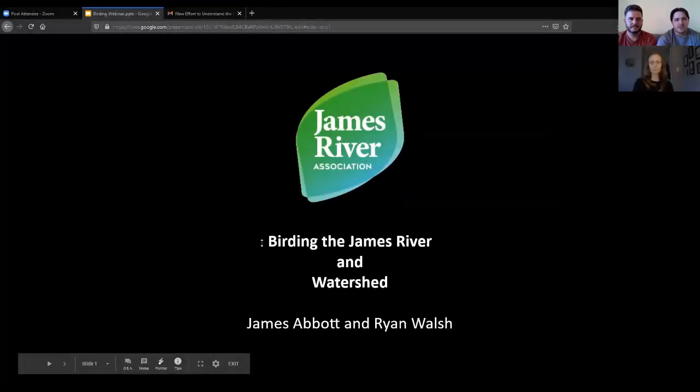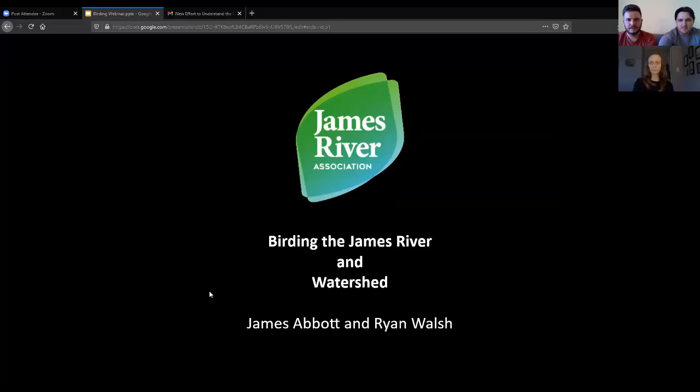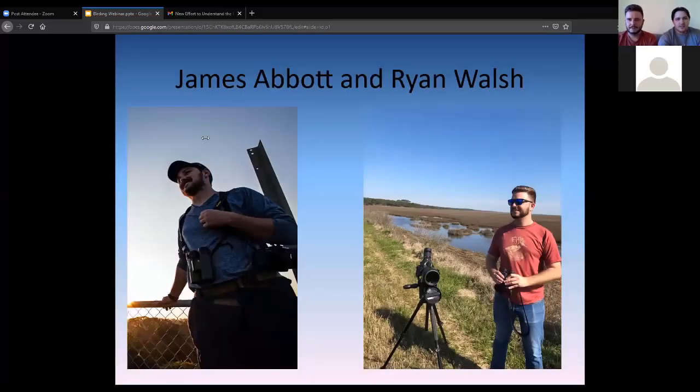We are James and Ryan. My background as it comes to birds — Ryan and I were fellow classmates in the ornithology class at the University of North Carolina at Wilmington back in 2010, and that was both of our first introductions to birding.